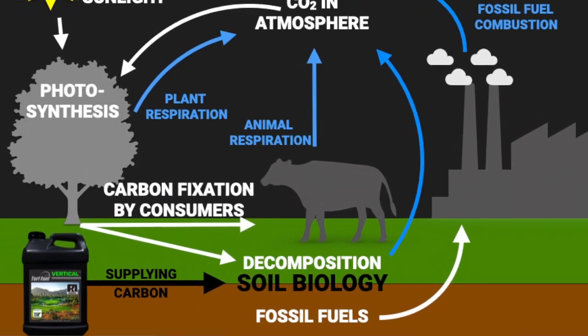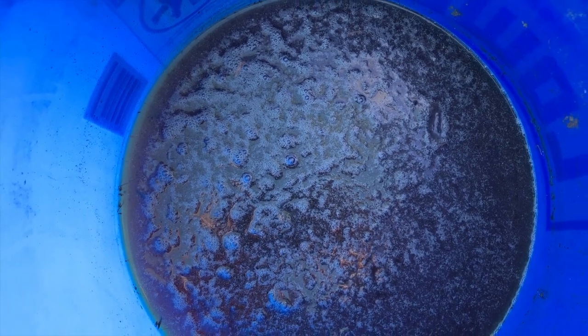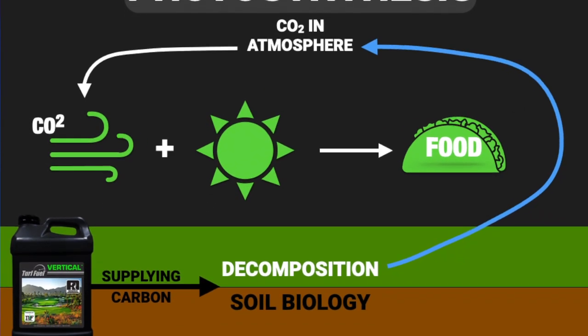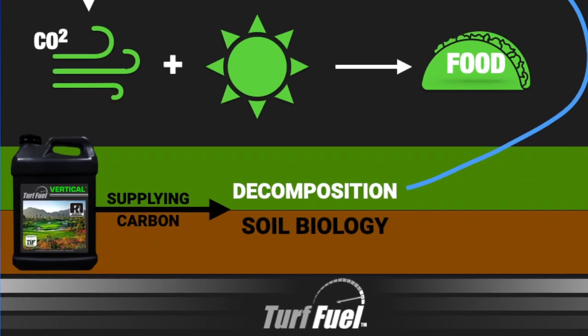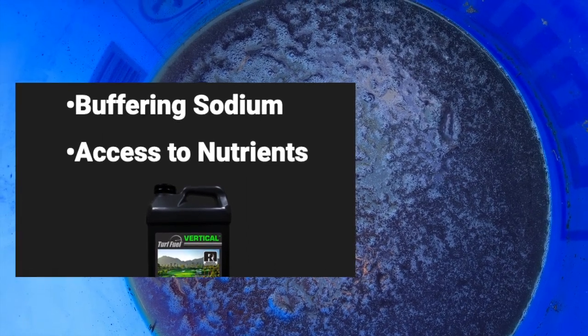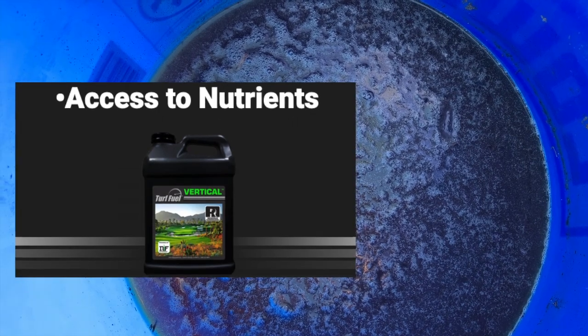The biology in the soil begins to colonize and expand — the beneficial bacteria feed on carbon, releasing CO2 into the atmosphere. Plants will then use this CO2 for photosynthesis, or energy production. Applications of Vertical will help improve soil health by stimulating beneficial bacterial growth, buffering sodium away from plant roots, and giving plants better access to key nutrients in the root zone.